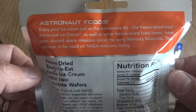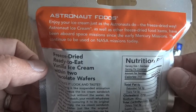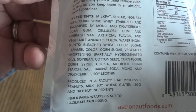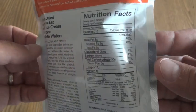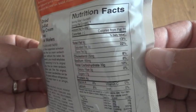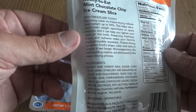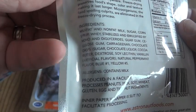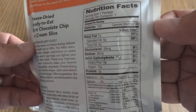According to the label, astronaut ice cream and other freeze-dried food items have been aboard space missions since the early Mercury missions and continue to be used on NASA missions today. Looking at the ingredients and nutritional information: the ice cream sandwich has a good amount of fat — 22% saturated fat. The mint chocolate chip has even more fat at 25% of your daily value.